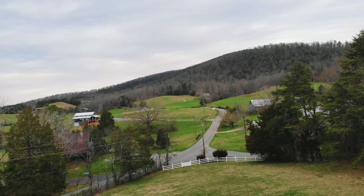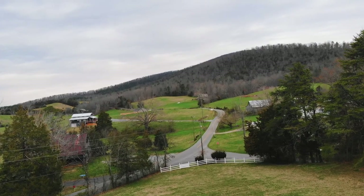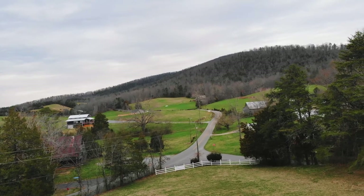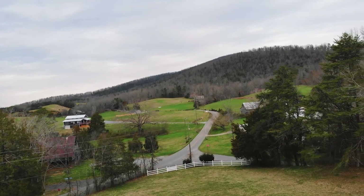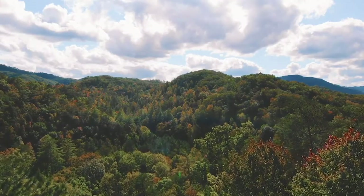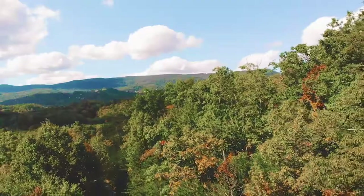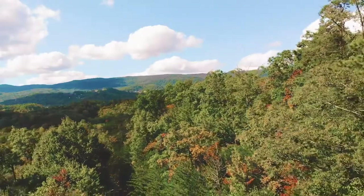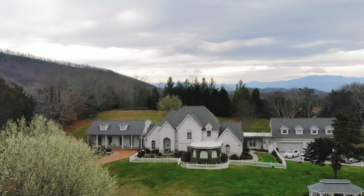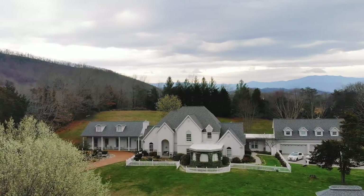Over the years we have fallen head over heels in love with the mountains — any mountains really — but we have quite an affinity for the Appalachian mountain range. Look at this, can you blame us? So whenever we get the chance we seek out a bed and breakfast nestled within the borders of these beauties, and we think we've found a real gem. Welcome to Bella Villa.